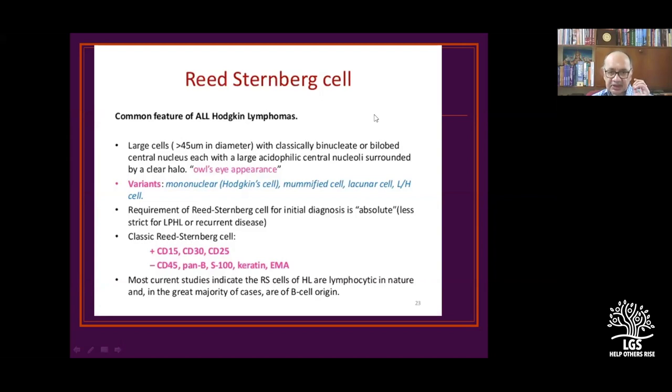Classic Reed-Sternberg cells are identified using CD15, CD30, and CD25. Most current studies indicate that Reed-Sternberg cells of Hodgkin's lymphomas are lymphocytic in nature and in the great majority of cases are of B-cell origin. So B-cell tumor with Reed-Sternberg cells, which are mainly lymphocytic dominant, need to be differentiated from other Hodgkin's variants.